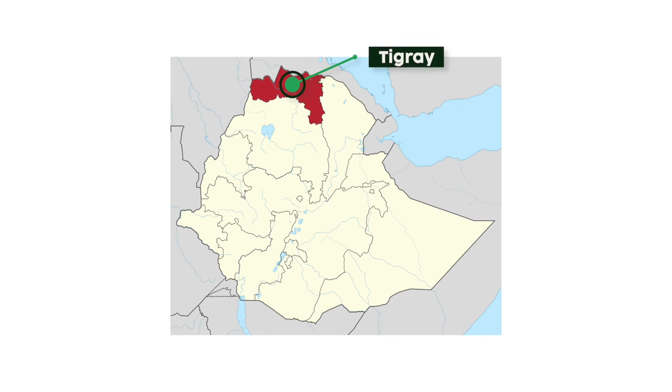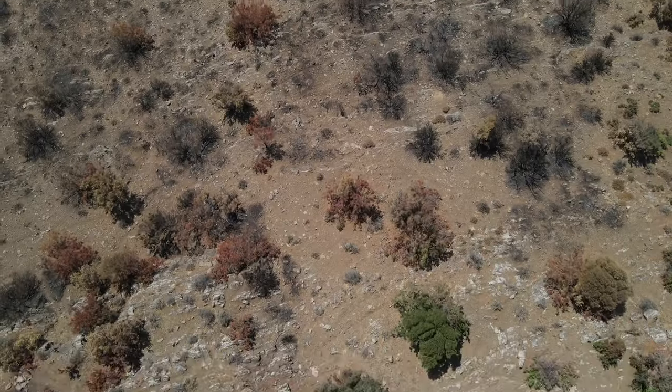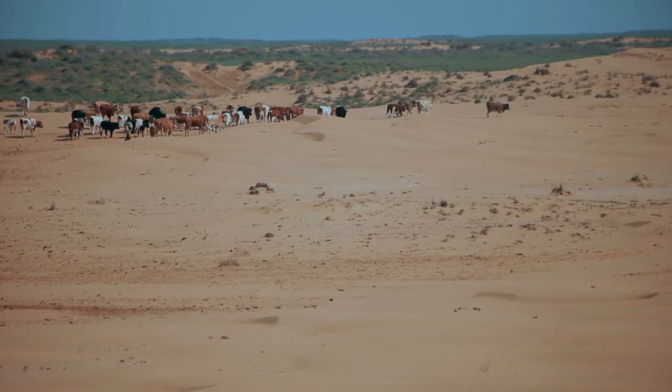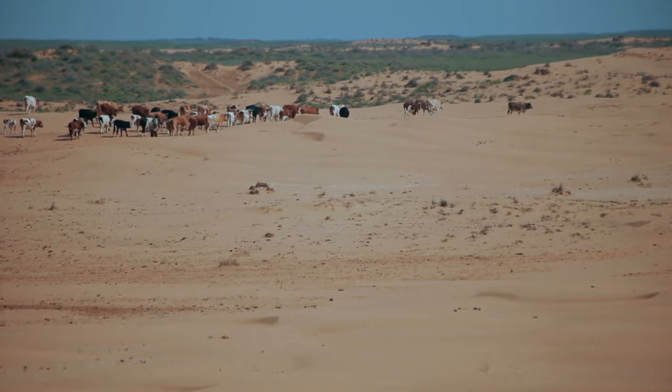In the Tigray region, once the poorest part of Ethiopia, farmers have been implementing their own strategies to regenerate the land. In 1991, the government of Tigray launched a campaign to heal their province. Degraded land was protected from livestock grazing and firewood collection in order to let the trees and shrubs grow back.